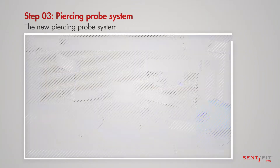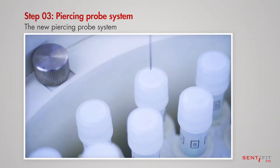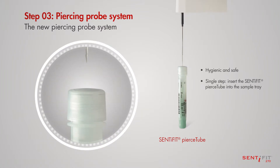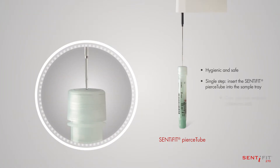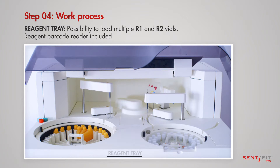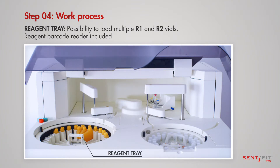The sampling needle pierces the tube, reducing the amount of manual intervention. Hygienic and safe. Single step: insert the Centifit Pierce Tube into the sample tray. Only one side opening. Barcode sampling. Possibility to load multiple R1 and R2 vials. Reagent barcode reader included.